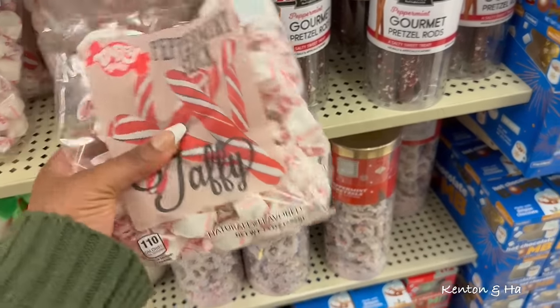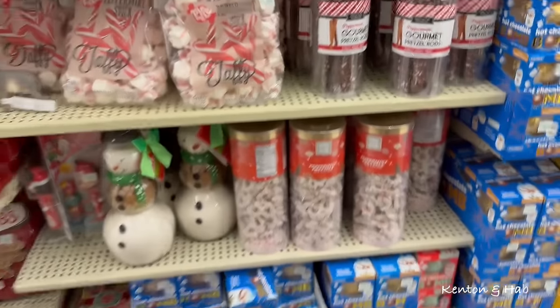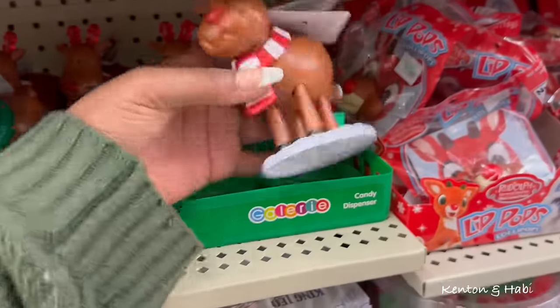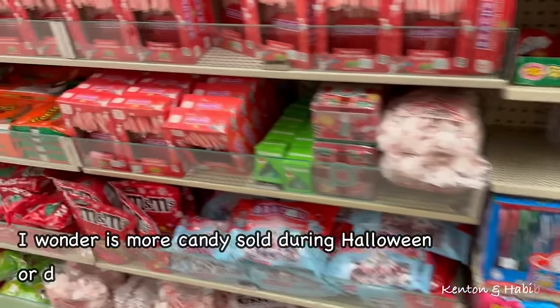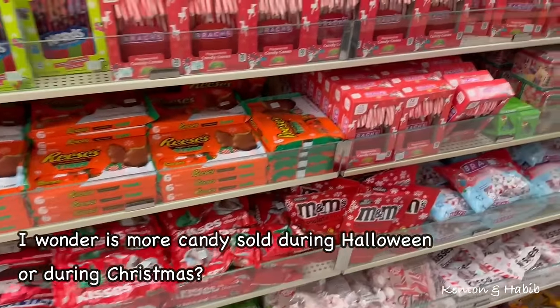Old-fashioned candy. What is this? A candy dispenser. Silliness. Candy, candy, candy.